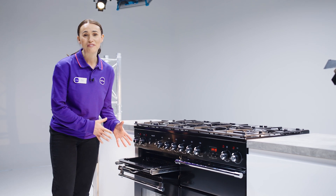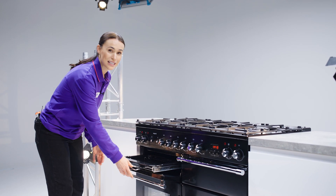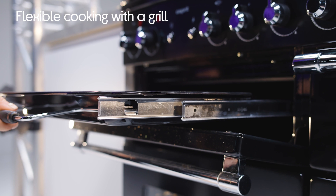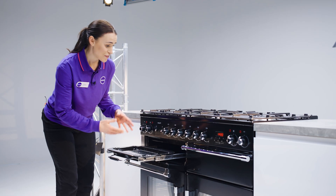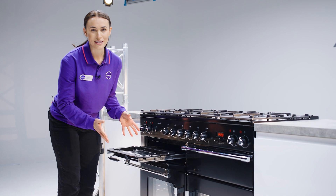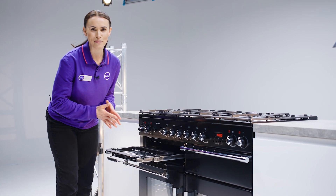It offers really convenient grilling with the grill pan. It's easy to pull out with these smooth action telescopic runners so you can safely check on your food. It has variable heat settings and two height settings, making it easy to get the best results.